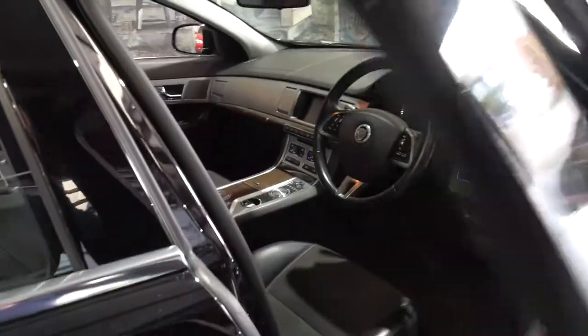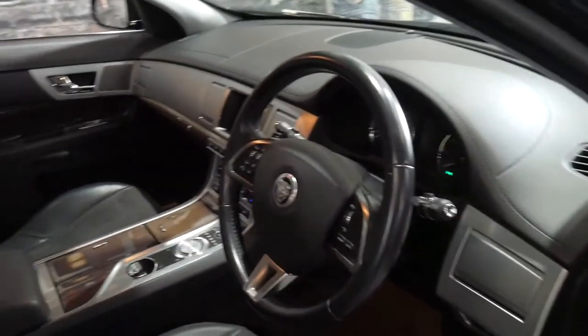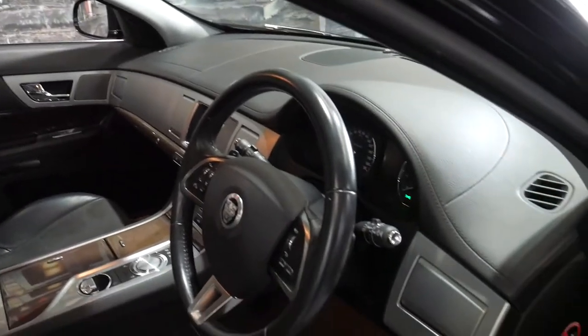It's also got reverse camera, navigation and Bluetooth. It really is in very good condition as you'd expect with 70,000 kilometres.